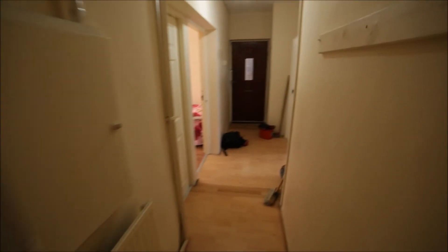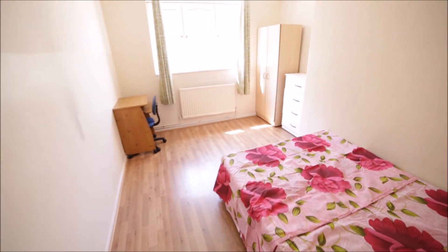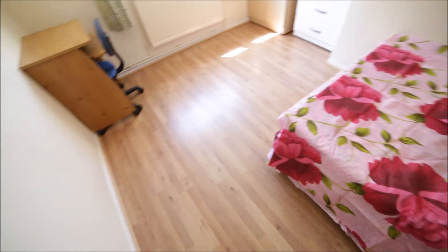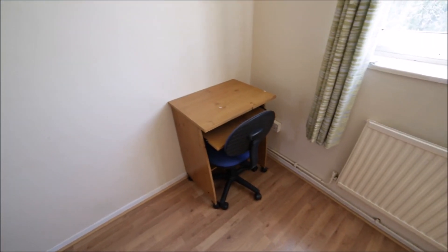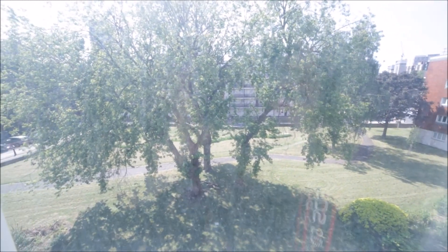Going back to the corridor and I'm going to room A which is for rent. It's a large room with a double bed, very nice wooden floor. Here we have a chest of drawers, here is the wardrobe — you can store all your clothes here. We have a radiator, a small desk with a chair, and a big window so plenty of light comes in.